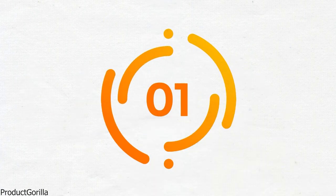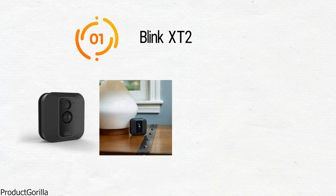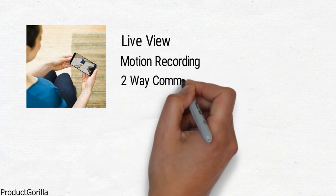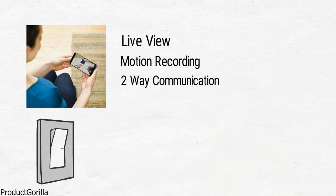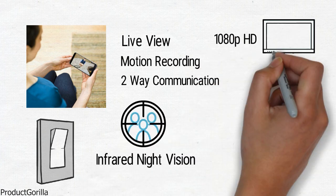At number 1 we have the Blink X-T2. The discreet and compact X-T2 from Blink is designed with an octagonal shape and has an all-matte black finish. This is a multi-purpose security camera that can be used both inside and outside of your home or business. You're always going to get a host of convenient features such as live view, motion recording, and two-way communication. The camera works in any type of light thanks to the infrared night vision and can record in 1080p HD for brilliant clarity.